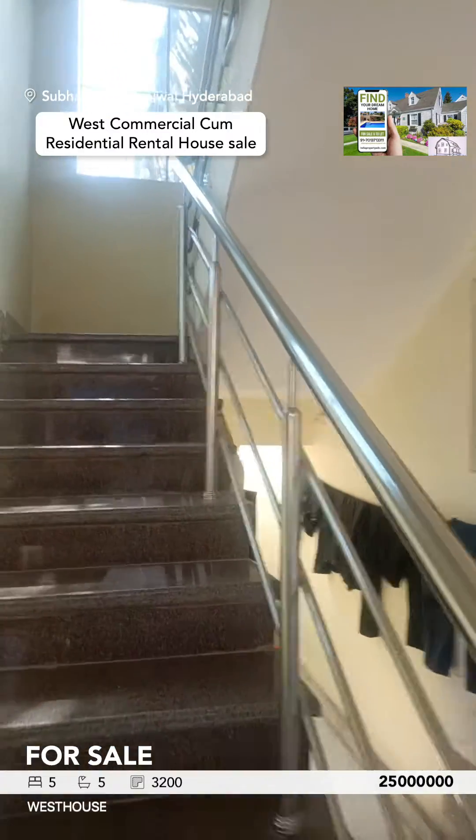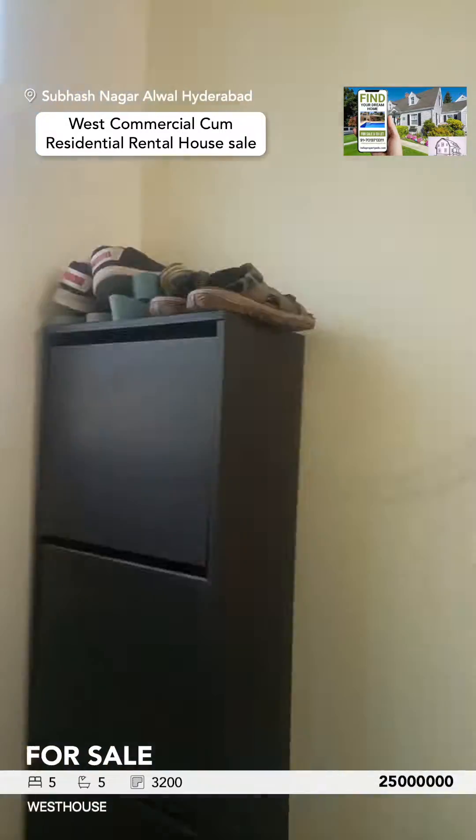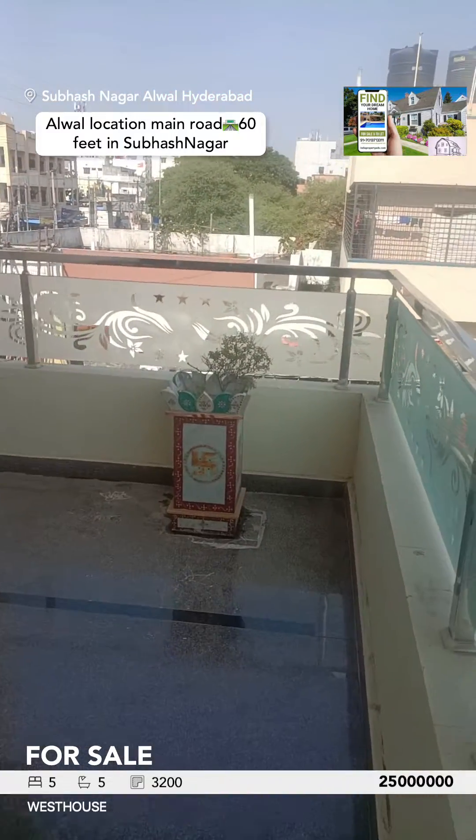The top floor 2BHK will be fully furnished — it's a beautiful property. It has a beautiful North East balcony.